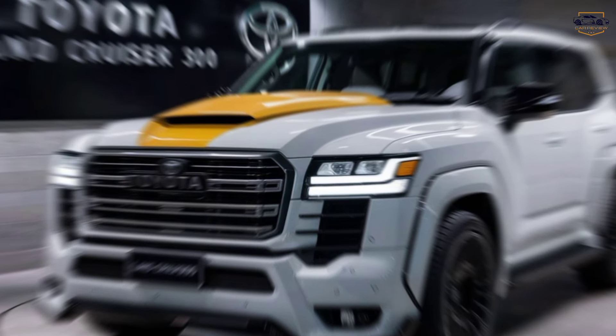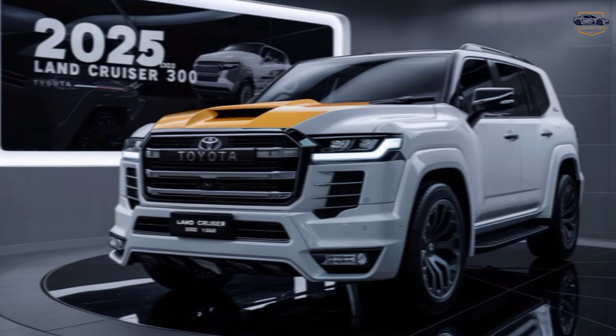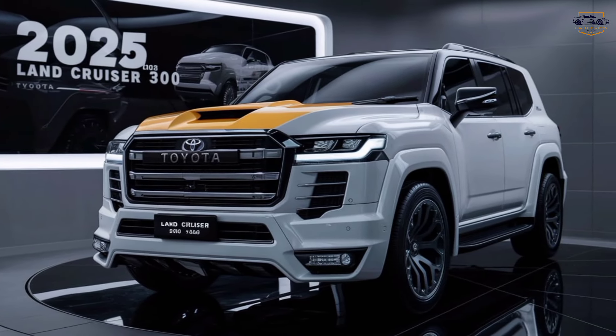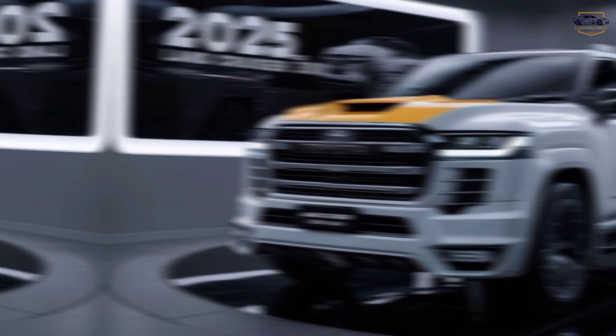Let's take a walk around. Check out those massive wheels — they're ready to tackle any terrain. And Toyota hasn't skimped on the spare tire either. It's a full-size monster, just like the good old days.